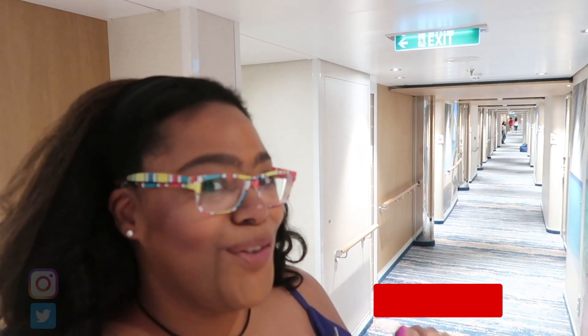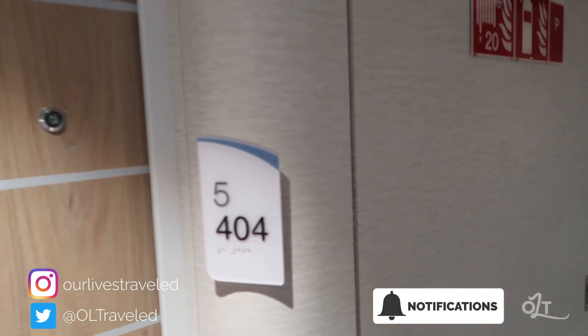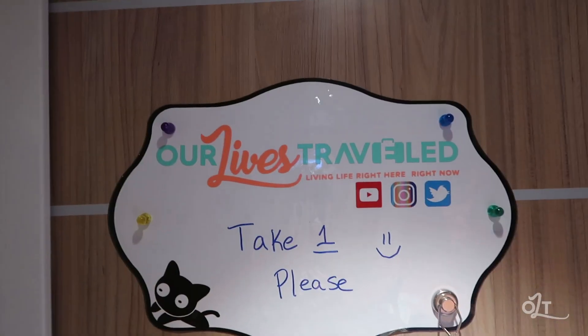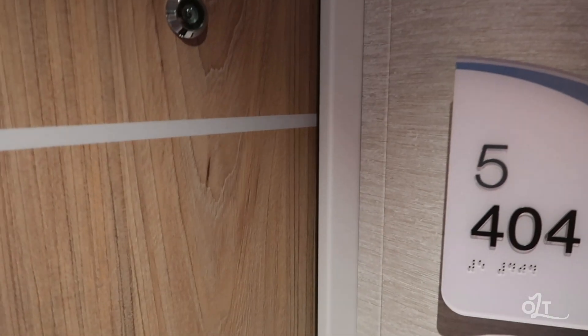Hey guys, it's time for my room tour — we're calling it a deep dive room tour with Dana. We are going to be in room 504, it's a cove balcony. You'll see we have our little door sign and some lanyards. One thing you should know if you haven't seen my room tours before: we do a real life room tour, meaning I don't show you what it looks like when we first get here — I show you what it looks like after we've been living in it for a while.